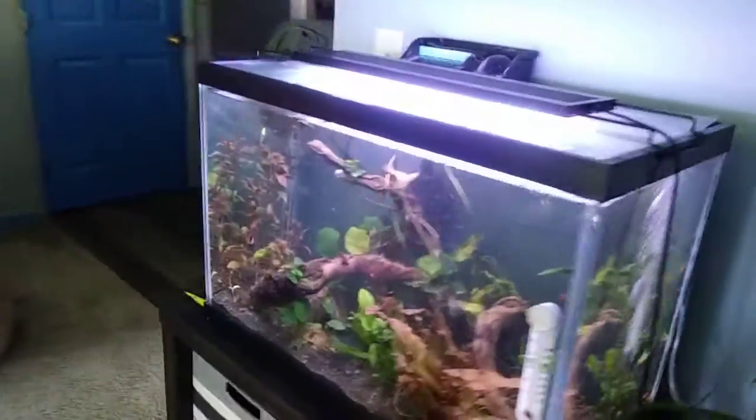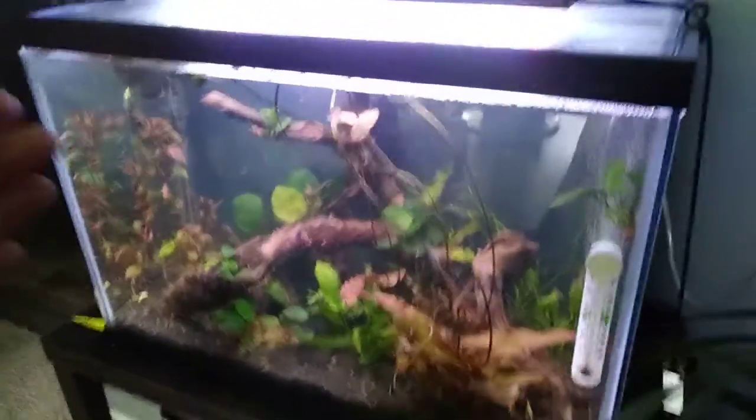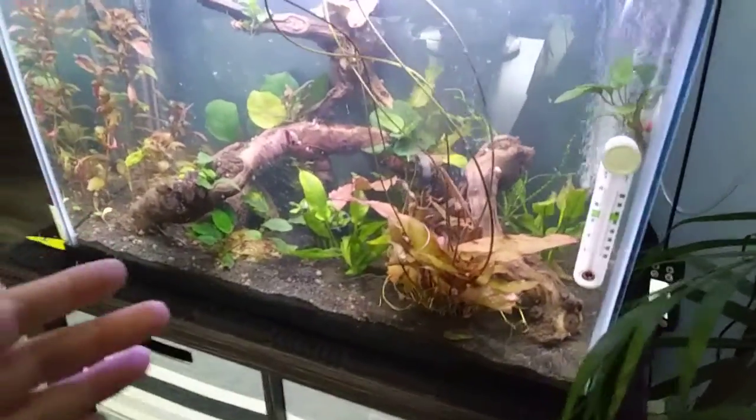Hello, guys. It's Petamus. It has been a busy morning slash afternoon — it's already 1:10. I have done maintenance on my fish tank. I did a 30% water change today.